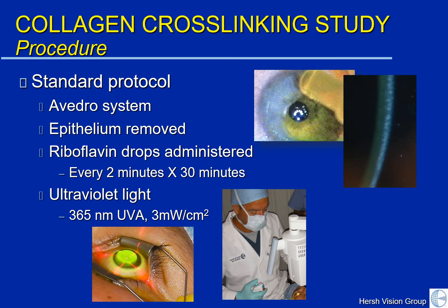The procedure that we used was the standard collagen crosslinking protocol originally developed in Germany. It uses the Avidro system with initial removal of the surface epithelial cells. We then administer riboflavin drops every two minutes for 30 minutes to soak into the cornea, and then you look up at an ultraviolet light for 30 minutes as well. This is done at a specific wavelength and power shown to be effective to strengthen the cornea and decrease keratoconic progression.